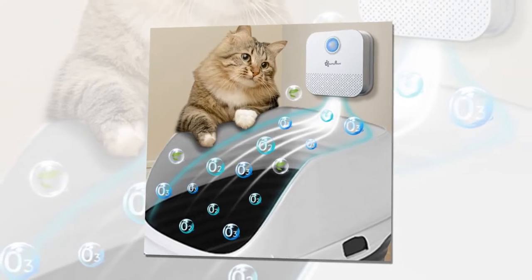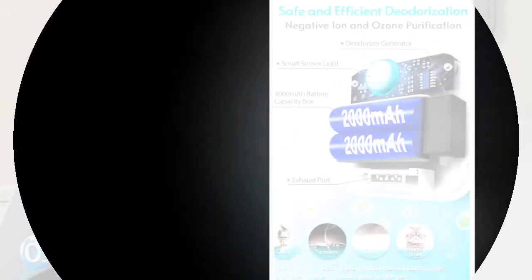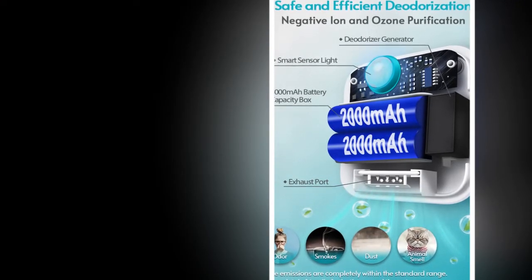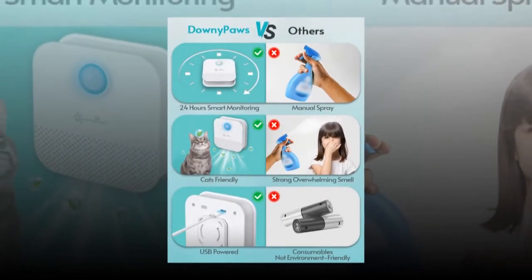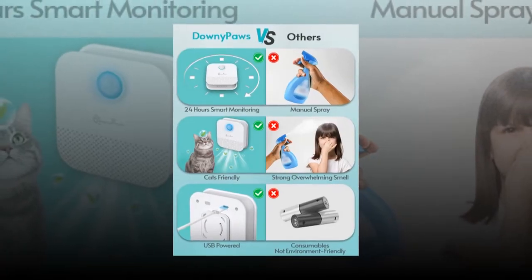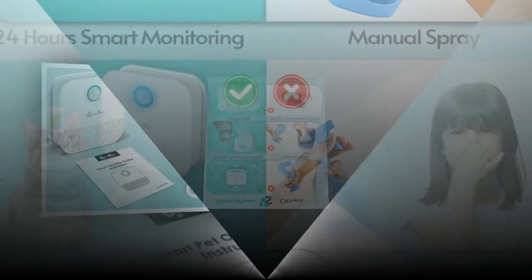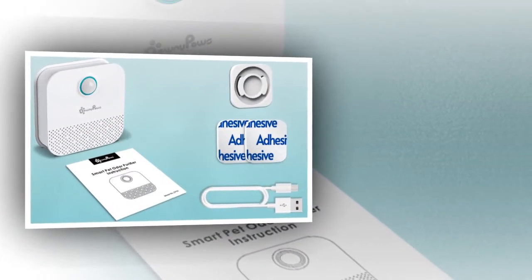Upon receiving the product, charge it for 2–3 hours using a 5V/1A adapter. Avoid fast charging to prevent damage. Initial use may not show immediate results, but significant odor reduction will be noticeable within 1–2 days. For convenient placement, place the deodorizer in or near the litter box for optimal results, and recharge it during regular litter box cleanings.